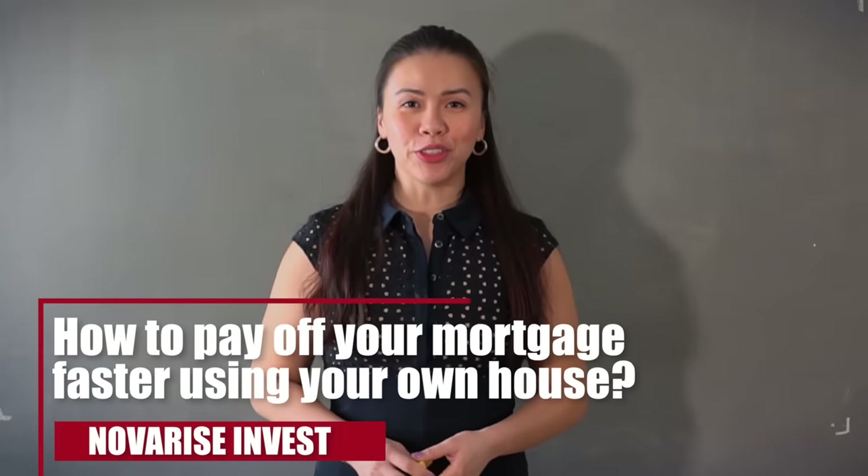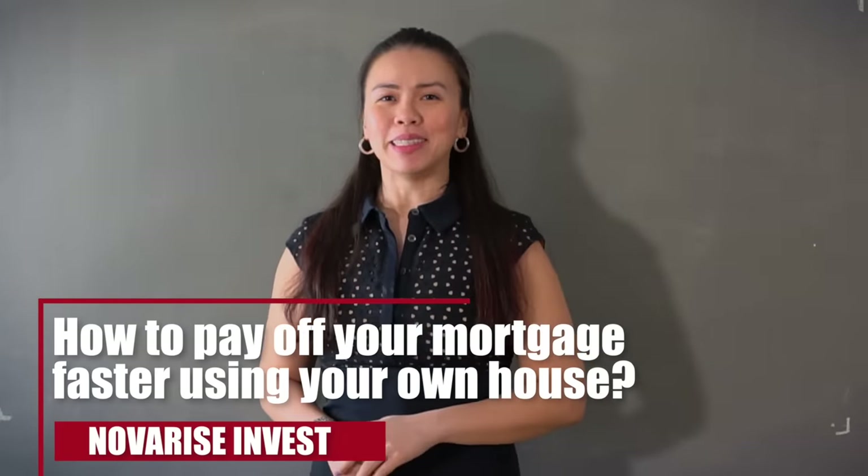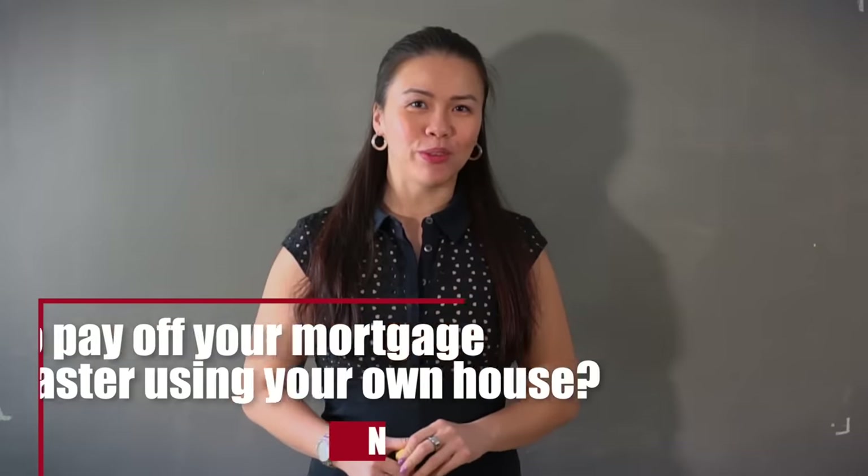How to pay off your mortgage faster using your own house — that's the topic for today's episode. Without further ado, let's dive in.